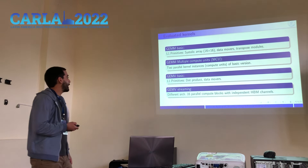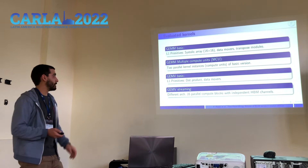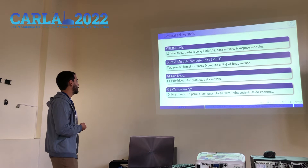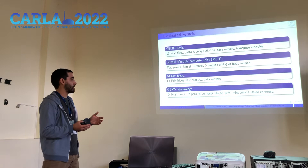The kernels we evaluated are: GEMM basic, a general implementation which makes use of systolic array primitives of 16x16, data movers for retrieving matrix blocks from memory and feeding to the systolic array, and transpose modules because one matrix must be transposed before entering the systolic array. Then we have GEMM multiple compute units, which is basically two parallel instances of the basic version, each operating individually in parallel with its own memory interface. Then GEMV basic, which is very similar to GEMM basic but with different primitives, and GEMV streaming, which features 16 parallel compute blocks each with an independent memory interface.